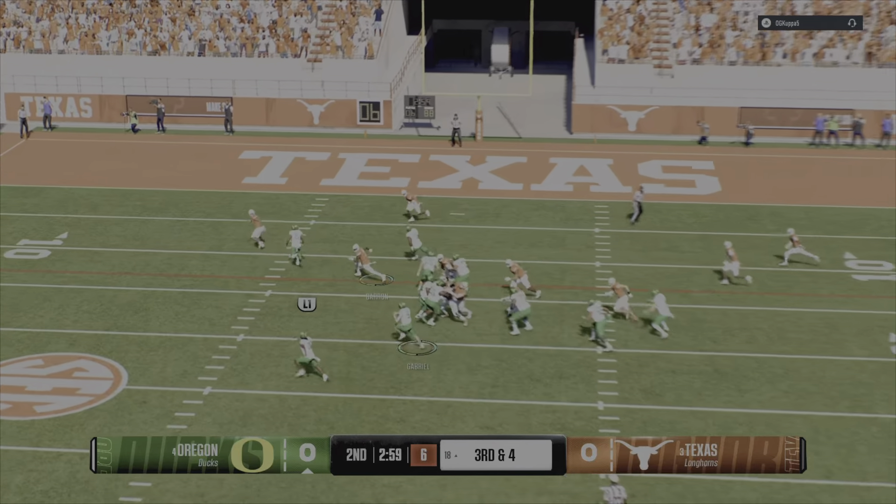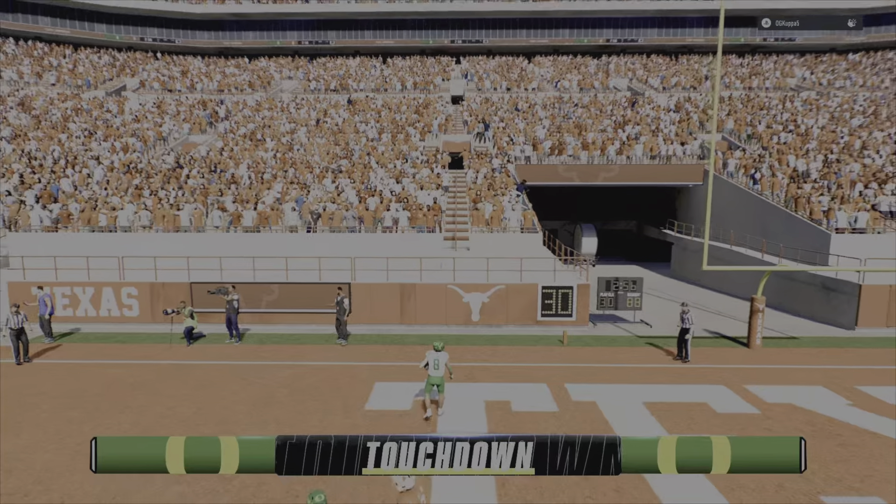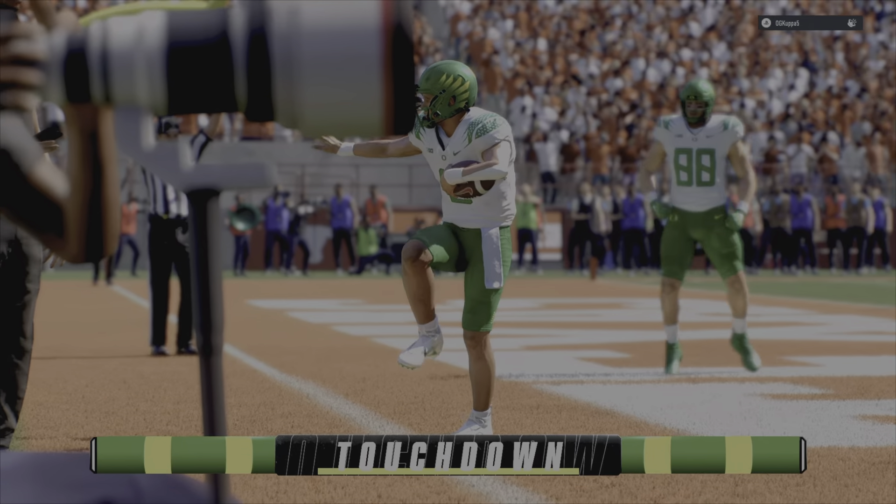They'll run the option. Got some room, headed to the goal line, and he'll glide his way in for the score — touchdown Oregon!